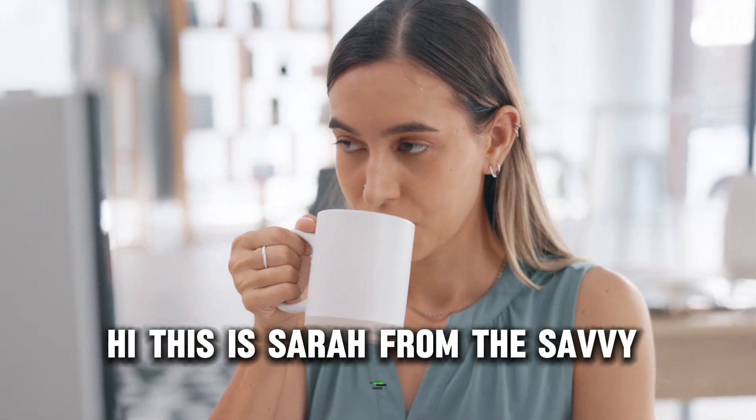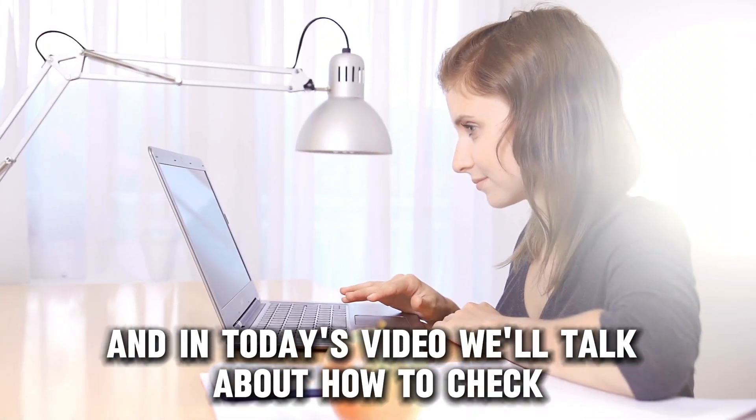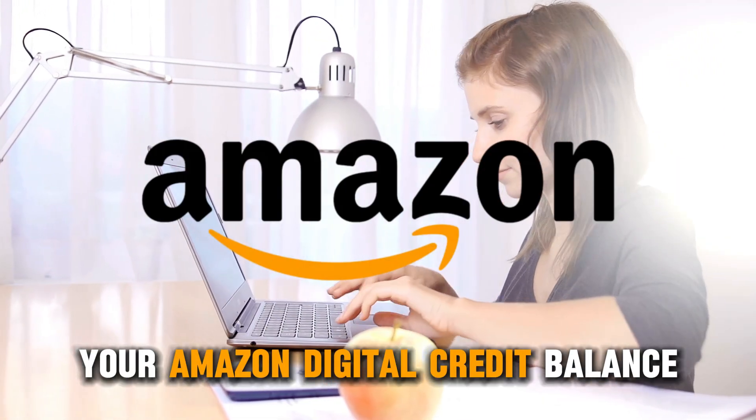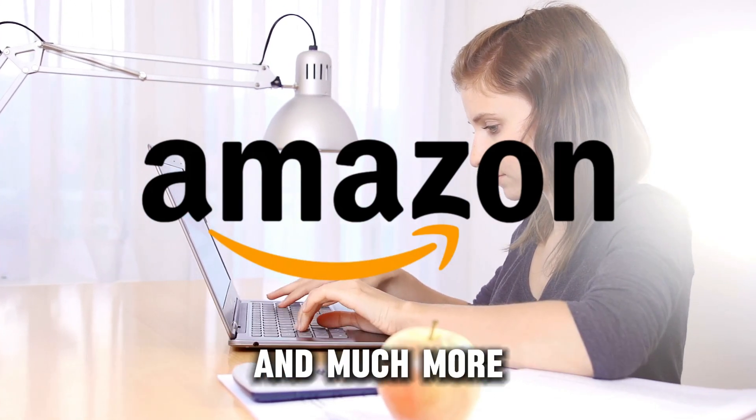Hi, this is Sarah from The Savvy Professor, and in today's video, we'll talk about how to check your Amazon digital credit balance. Watch the video until the end to learn this and much more.